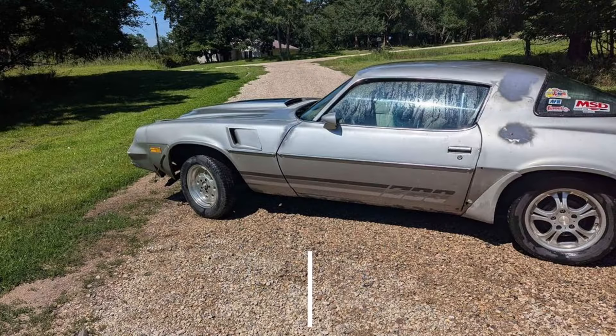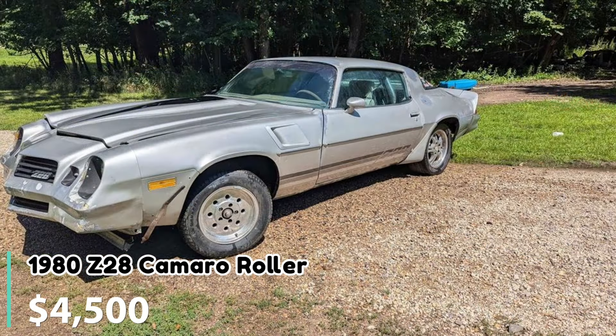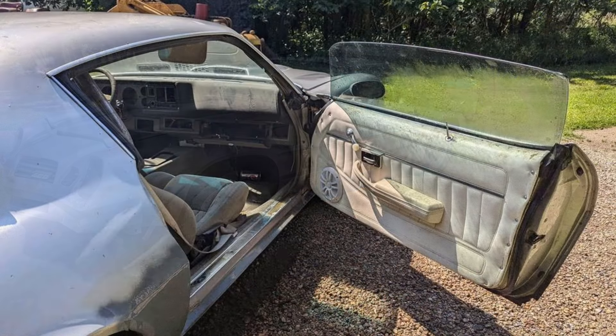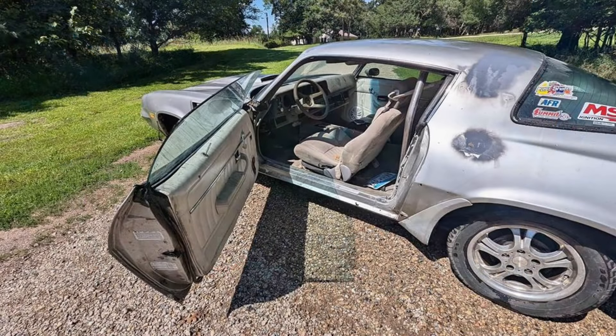Number seven: 1980 Z28 Camaro Roller. Listed at $4,500 in Belgrade, Minnesota, this 1980 Z28 Camaro is a roller project car. It comes with some new steel, new leaf springs, and a Dakota Digital gauge package. The original 350 engine was disassembled but is included. It also features original Camaro wheels and needs to find a new home as the seller needs more space.